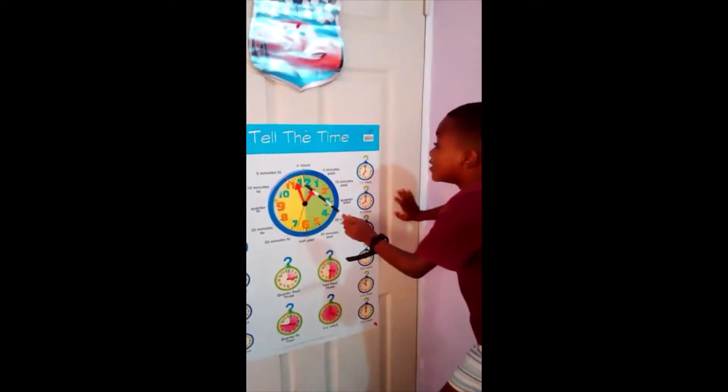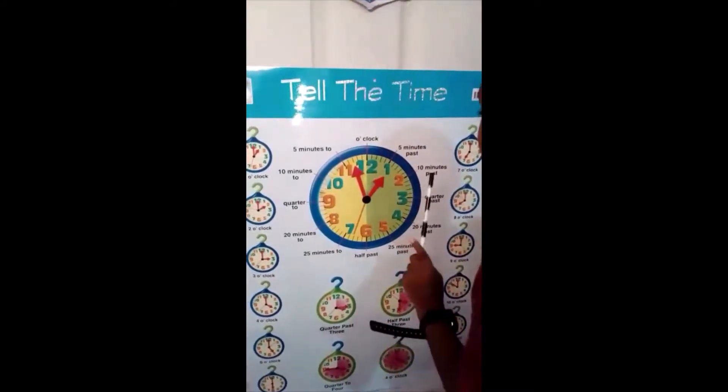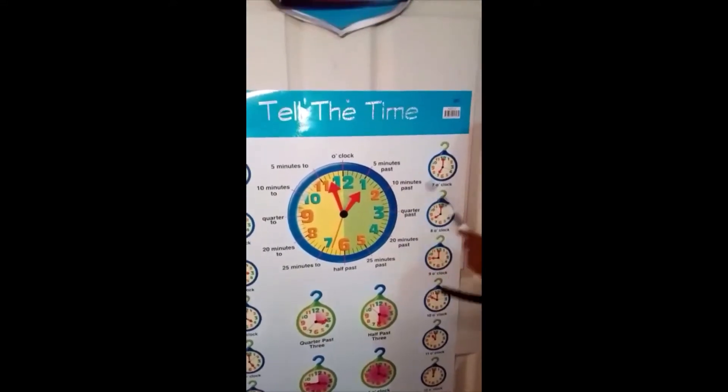When the long hand points to one, it means five minutes past. When it points to two, ten minutes past. When it points to three, quarter past.